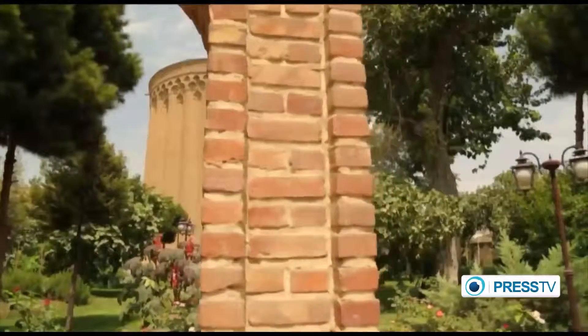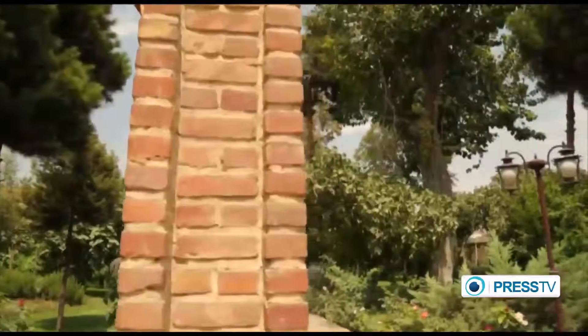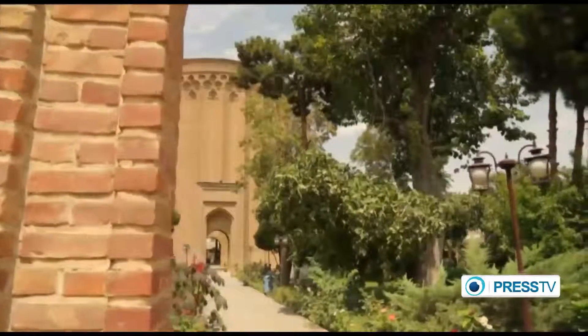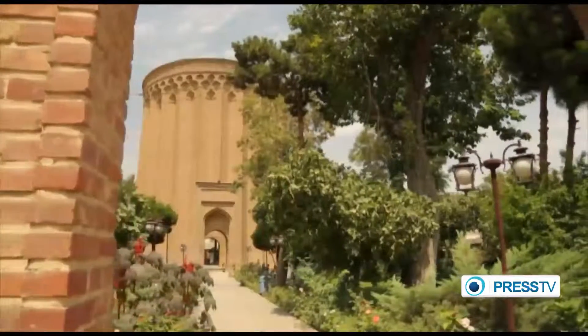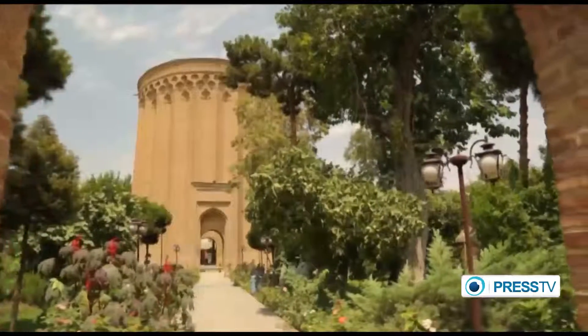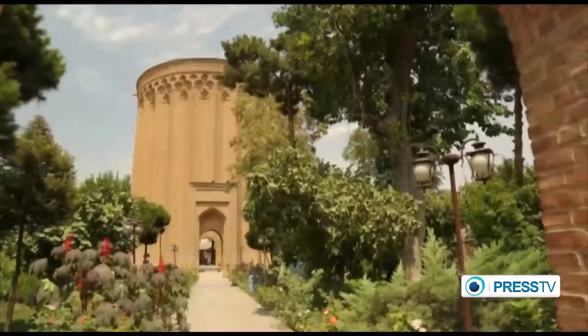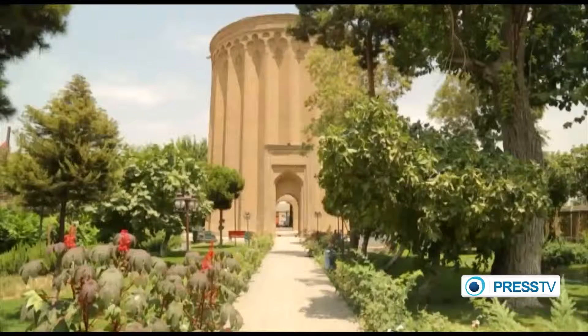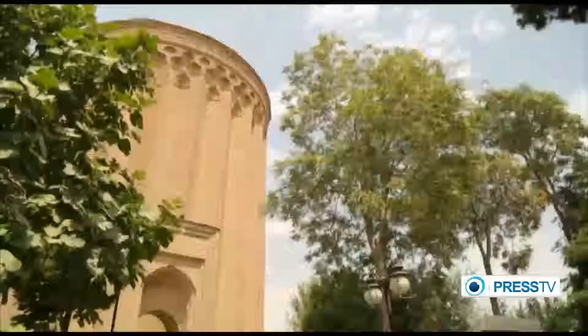Togrol Tower is one of the Iranian monuments dating back to the Saljuq era in the 12th century. It is located in the middle of a green garden in the city of Rey, on the southern outskirts of Iran's capital city, Tehran. The tower is considered one of the most significant historical attractions of Rey City.